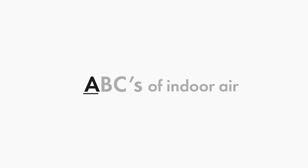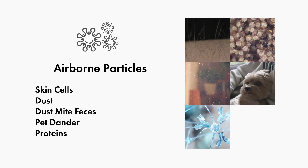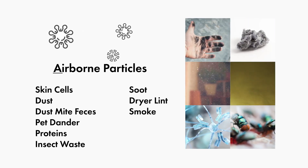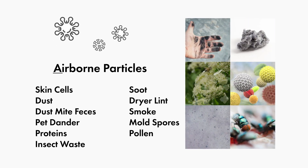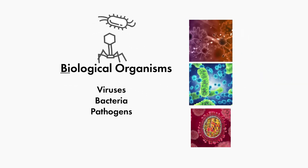Think of the ABCs of indoor air. Airborne particles such as skin cells, dust, dust mite feces, pet dander, proteins, insect waste, soot, drier lint, smoke, mold spores, pollen, allergens, biological organisms, viruses, bacteria, and pathogens.